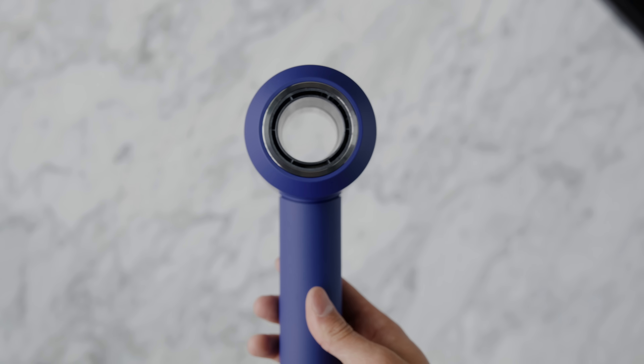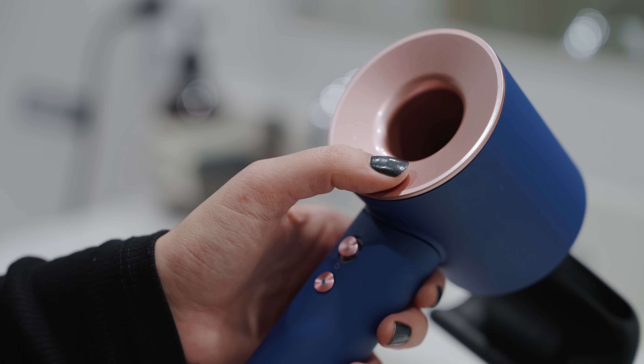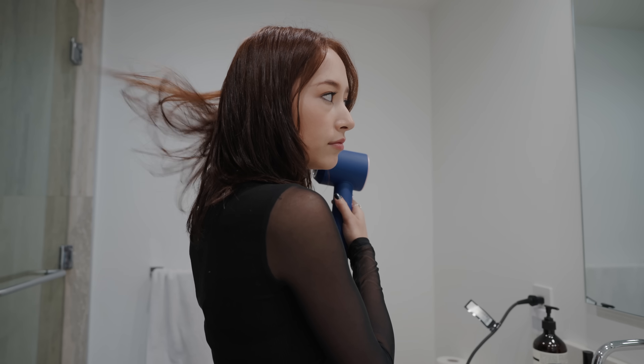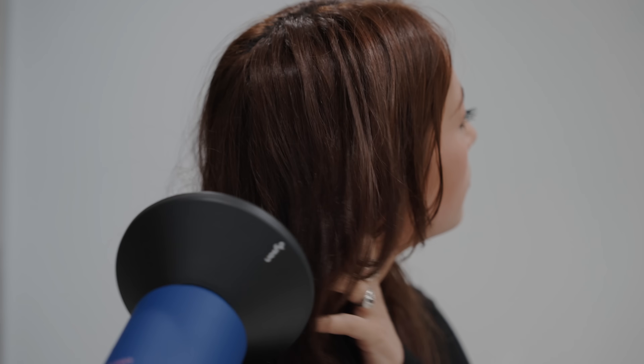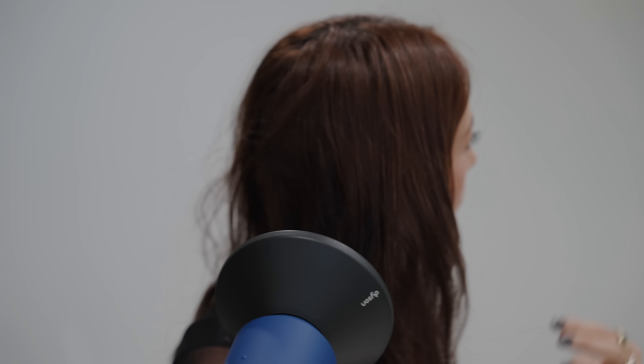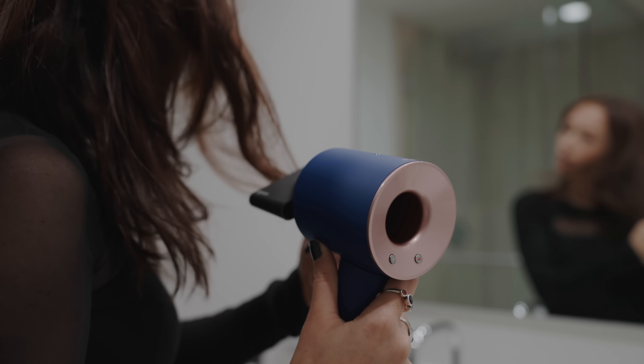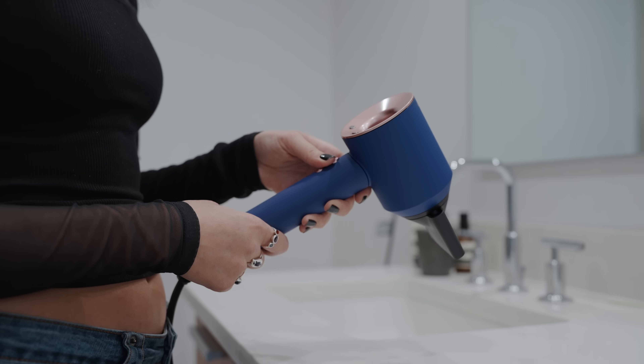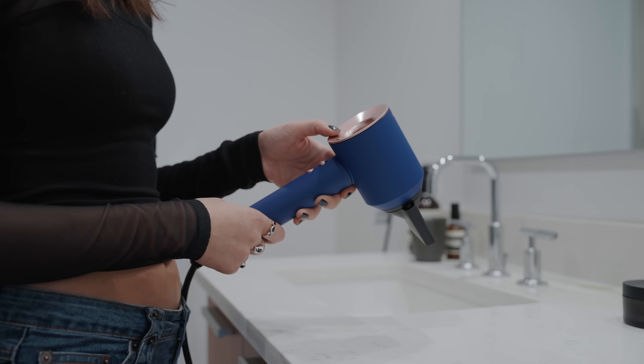I love these hair dryers because they're very powerful, easy to control, and intuitive — I've even brought it on trips. It has three precise speed settings, four precise heat settings: 100°C for fast drying and styling, 80°C for regular drying, 60°C for cooler drying, and a constant cold setting at 28°C. Having all that control from a styling perspective is what makes this the gold standard for hair dryers on the market.